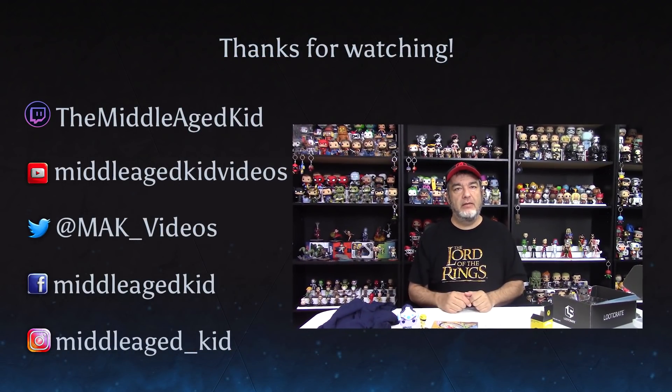Let me know what you think of Loot Crate in the comments below — I'd really love to hear what you think. Hit up my social media off to the side, and I've got a lot more boxes coming this week, so stay tuned. Maybe even two a day for a couple of days this week. Until next time, I'll see you guys later. Bye-bye.